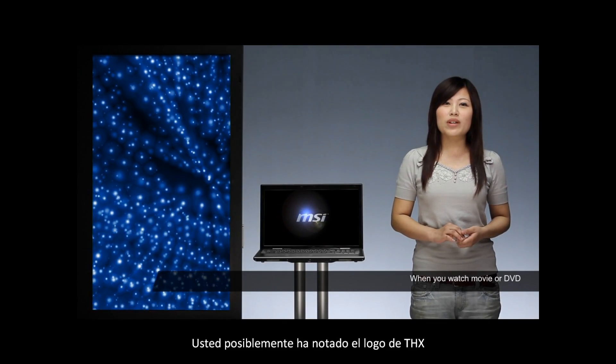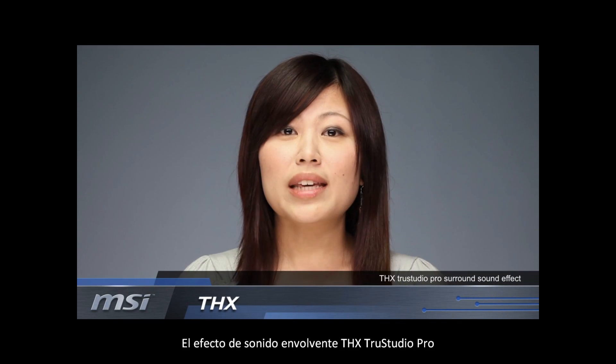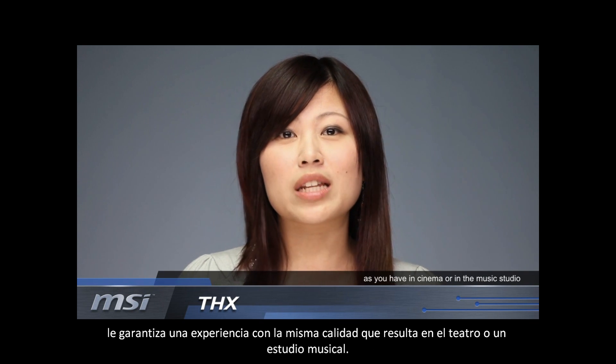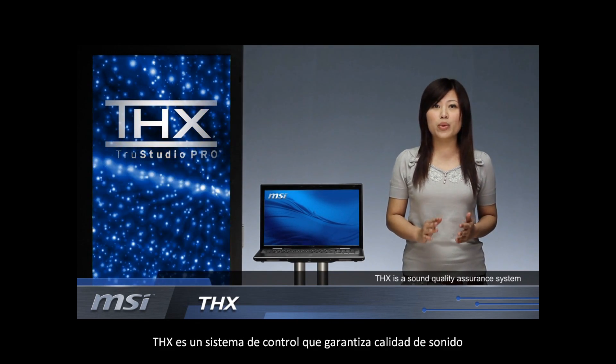Hi, I'm Heidi. When you watch a movie or DVD, you may see a THX logo on the cover of the DVD or in the movie theater. THX True Studio Pro Surround Sound Effect guarantees you experience the same sound quality as you have in cinema or in the music studio. So what is THX? THX is a sound quality assurance system,